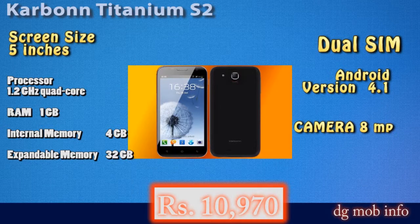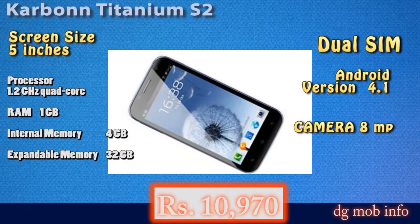You can also subscribe for more information about newly launched phones. Thank you.